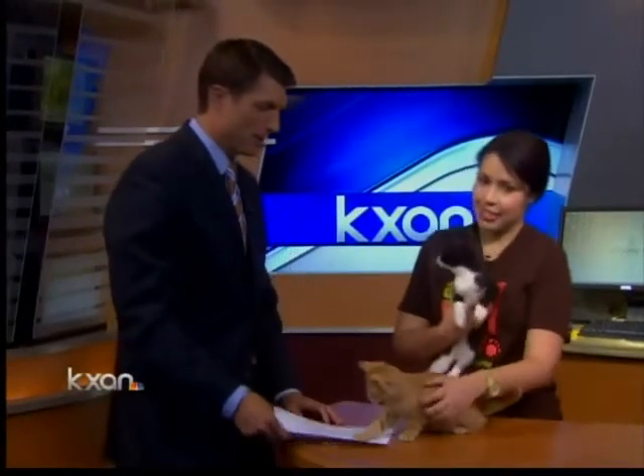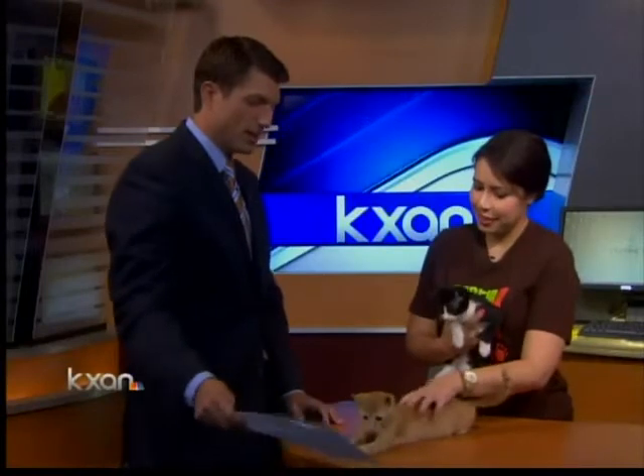Thank you so much for being here today. There are a lot of kittens — a lot of animals, period — to adopt at Austin Pets Alive. Go check them out. They're located at the Town Lake Animal Center, 1156 West Cesar Chavez. Come and visit us.